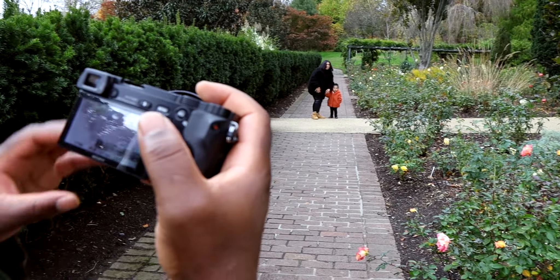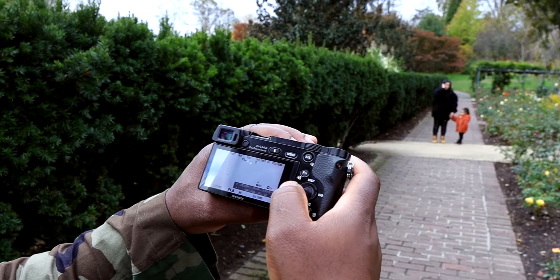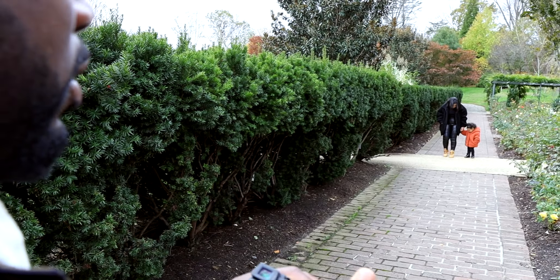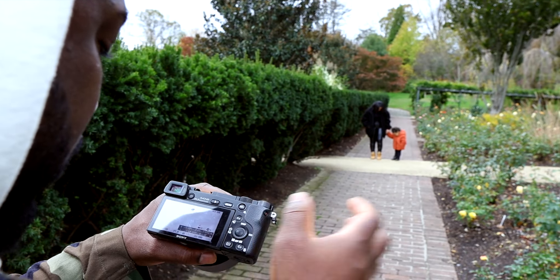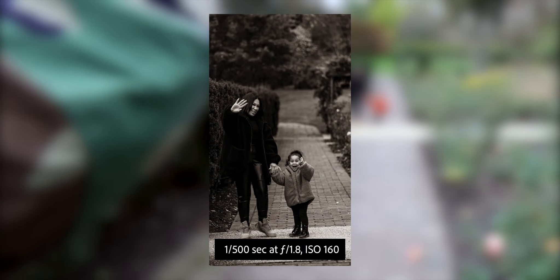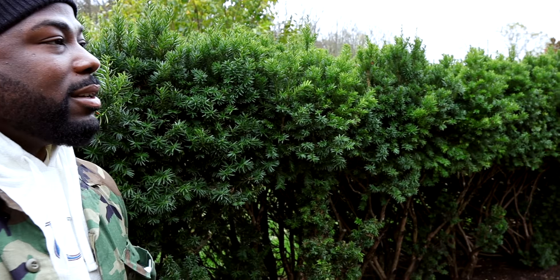Right now I'm shooting at f1.8. I was shooting earlier today at f3.5 because I noticed the quality is better that way. Right now we're at f1.8 — we're gonna keep shooting and keep showing you all more content.